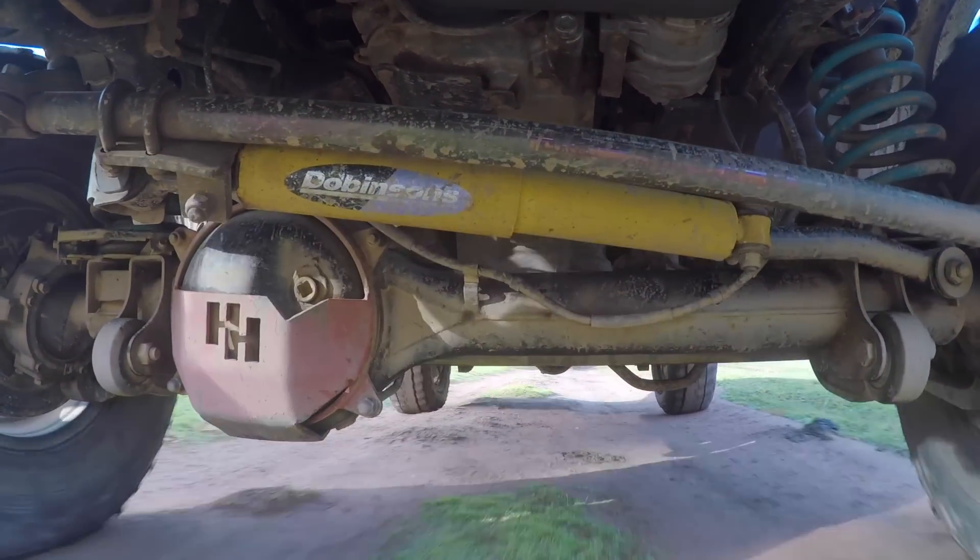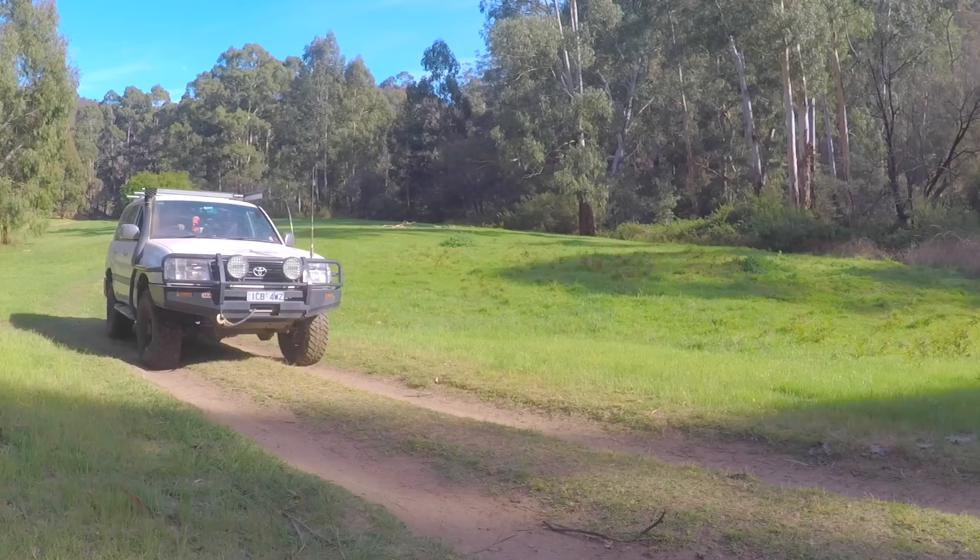I'll do a couple more tracks for today. I'm going to go up Randall track and then come down Conway. This will be a great day — cracking weather, fantastic day ahead.